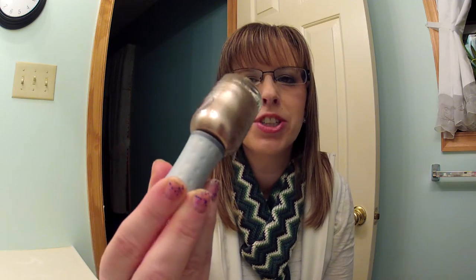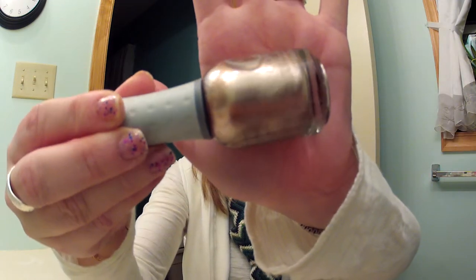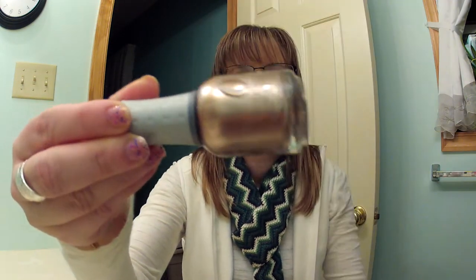The first thing I have is this Orly Nail Polish in Rage, and it's a beautiful rose gold color, and it looks so pretty on the nails.